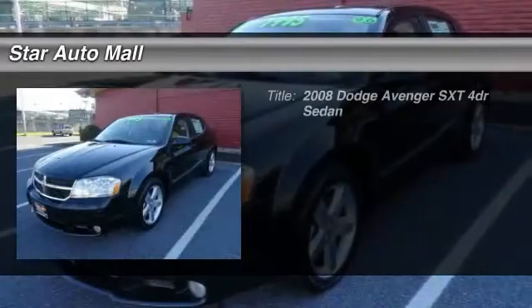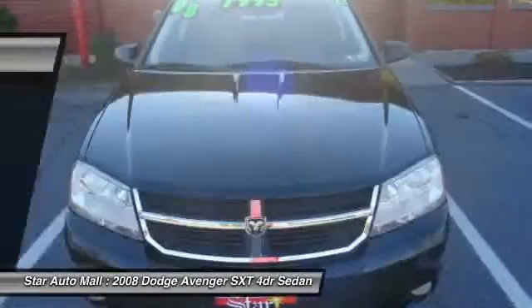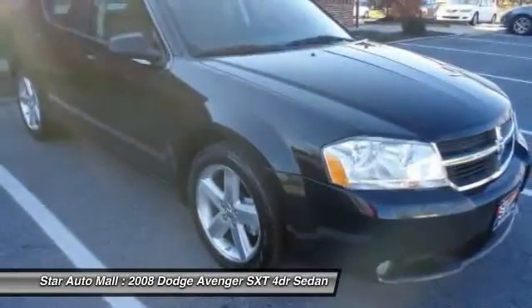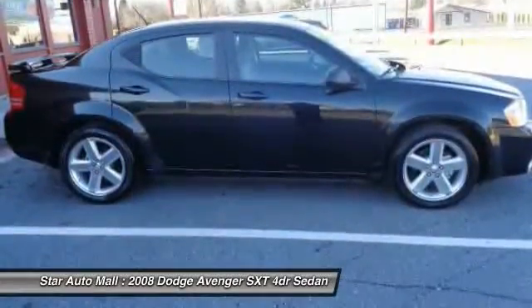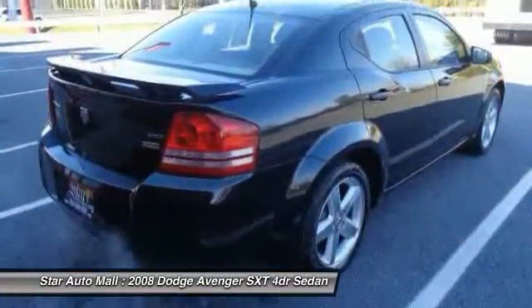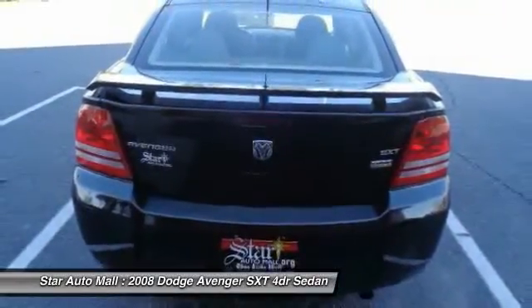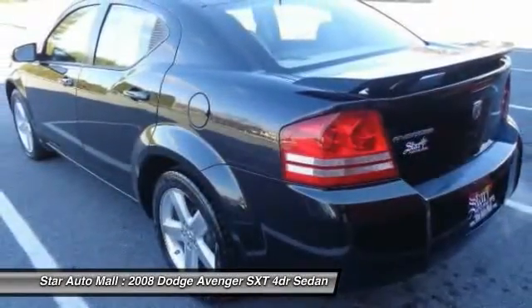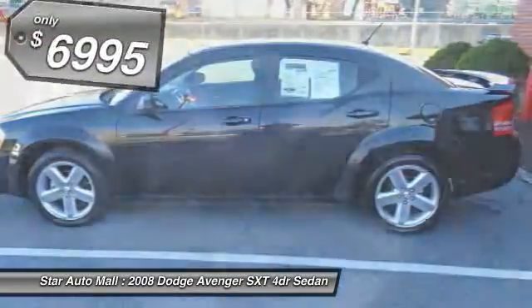The 2008 Dodge Avenger. The Avenger combines strength with fuel efficiency to ensure that its sporty looks do not deceive. Electronic stability control is designed to help you maintain control during inclement driving conditions. Surprisingly roomy — with the Avenger, you can have the sporty looking car you want and still get the storage space you need. And it is priced below $10,000.